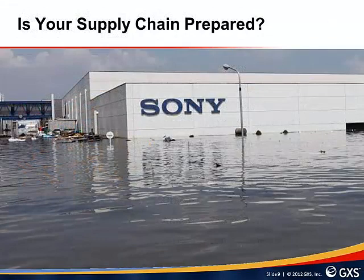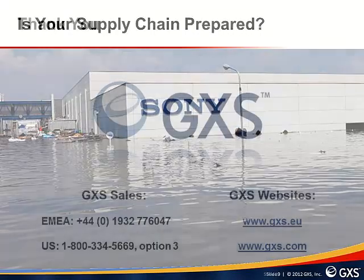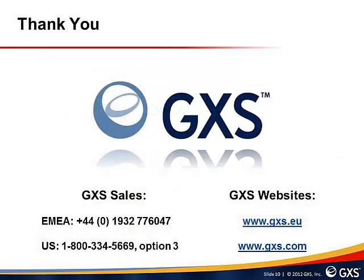This brings us to the end of this series of video presentations relating to supply chain risk. We hope it has provided you with some insights into how companies are trying to improve the management of their supply chains during periods of disruption. Is your supply chain prepared? This concludes the presentation. Thank you for taking the time to watch this video. Please remember to look out for parts one and two of this video presentation series on supply chain risk on YouTube. For further information on how GXS Rollstream can help to minimize supply chain disruption and increase supply chain resilience, please contact GXS by the details shown on this slide. Goodbye.